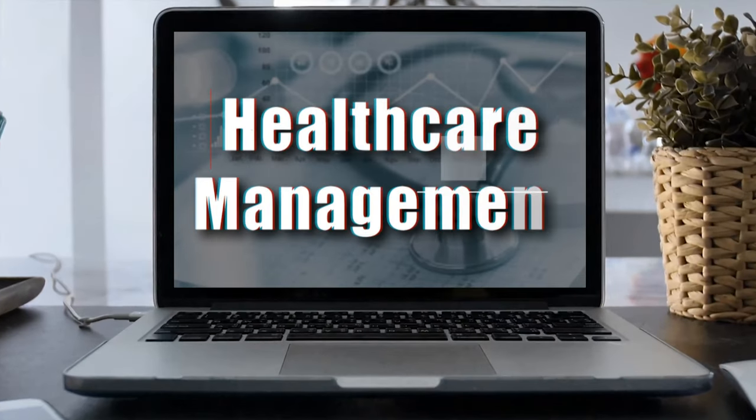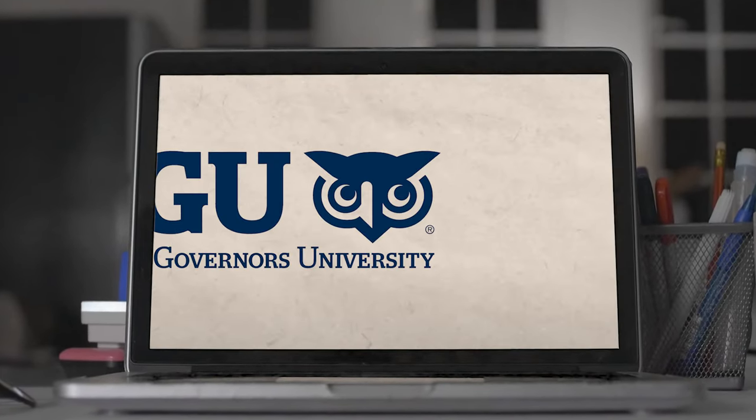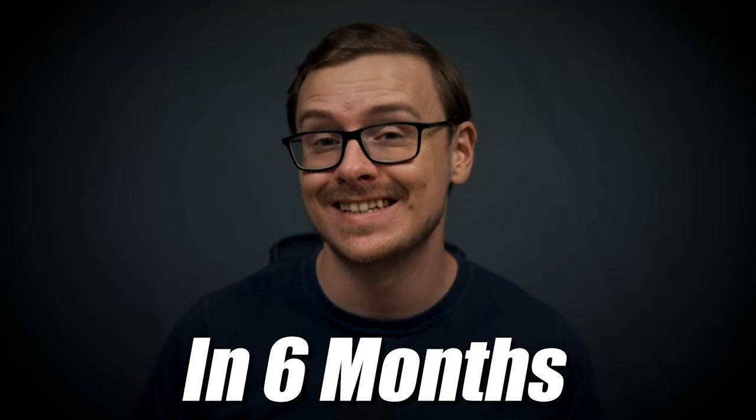The WGU Healthcare Management Bachelor's Degree. In this video, I'm going to be talking about how you can get this degree from WGU, which is Western Governors University, in as little as six months.